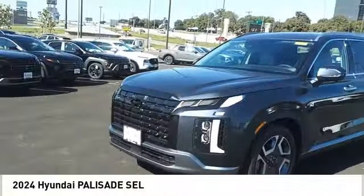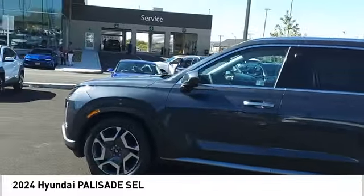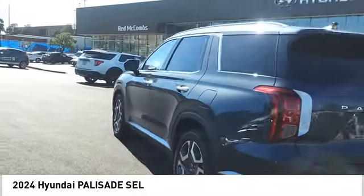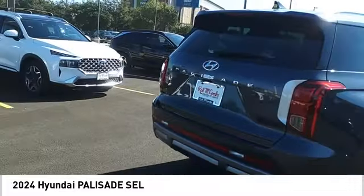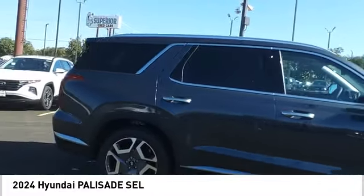Looking for the right vehicle? Check out the 2024 Palisade. The Hyundai Palisade includes loads of interior room, third row seating, and a stylish exterior. Throw in all the additional technology features and your family will be thrilled to ride around in style. Here are some of this vehicle's great options.